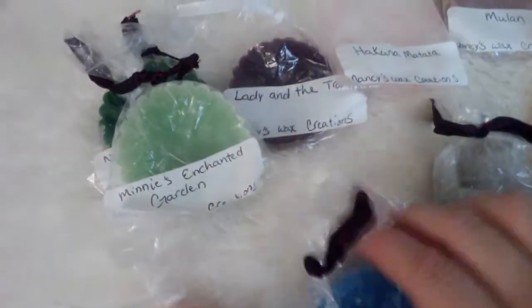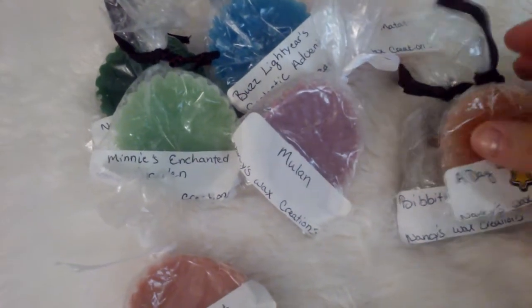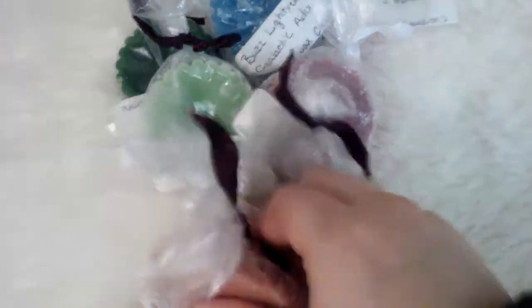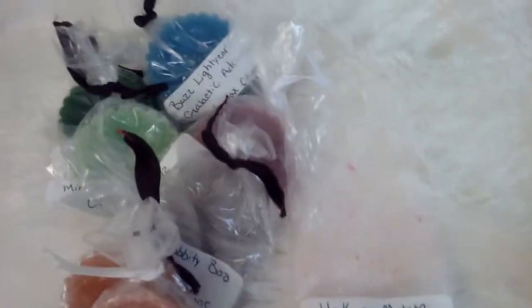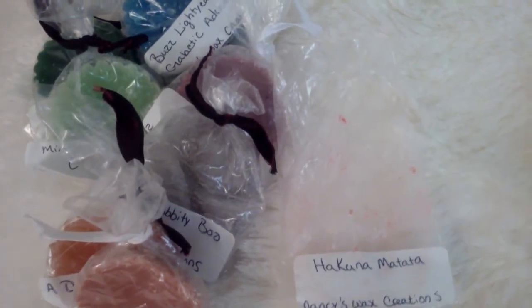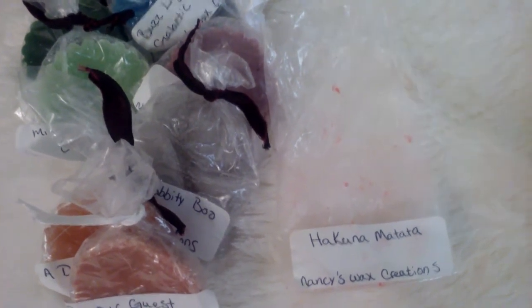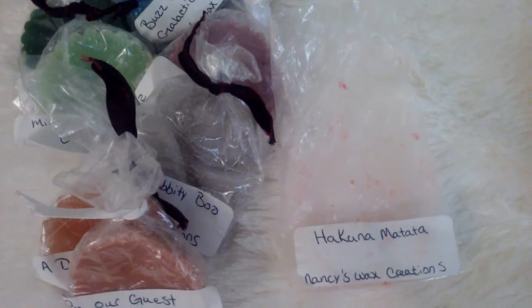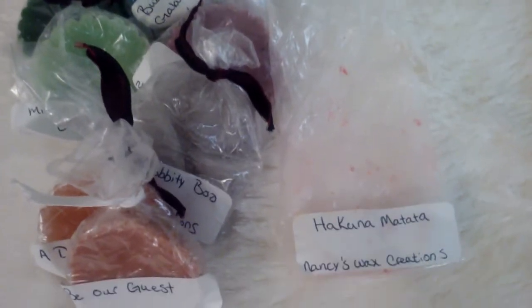These all smell so good and I'm so thankful to be able to try them. Hopefully you guys will see me do more reviews on my empties, but I've been melting so I can give you more on how long they lasted. The Hakuna Matata one that I had melted did last for three days in my warmer, but it wasn't going 24 hours. I would light it for three or four hours at night and then turn it back on the next day. So if you add that together, I would say about a full day, maybe two days — and that's pretty good.